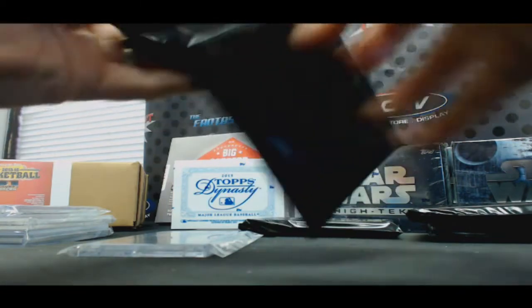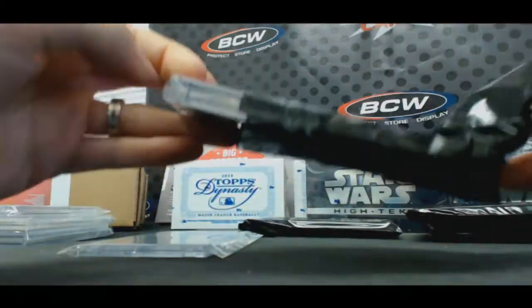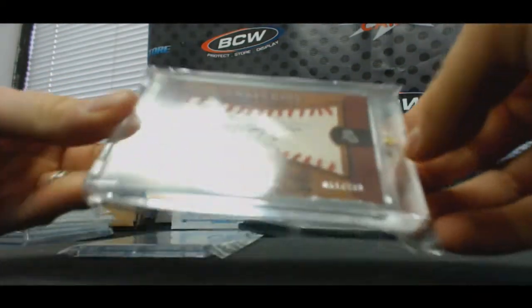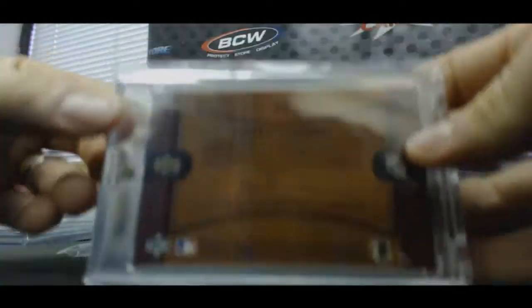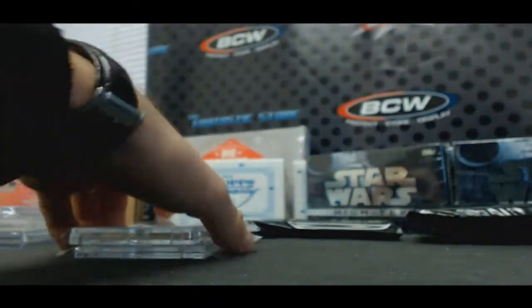Hit number two — The Big Hurt, Frank Thomas Sweet Spot Signatures, numbered to 291. Hit an awesome Frank Thomas yesterday actually. It is 2002 Upper Deck Sweet Spot.